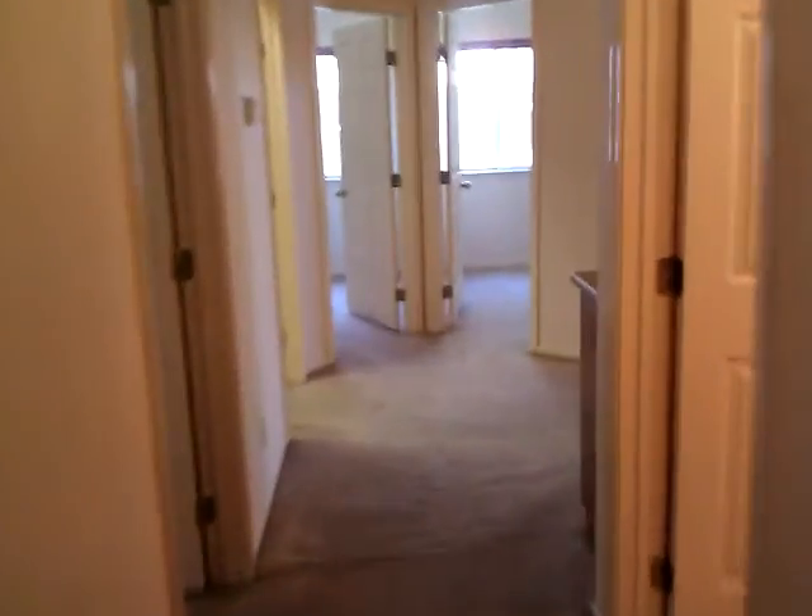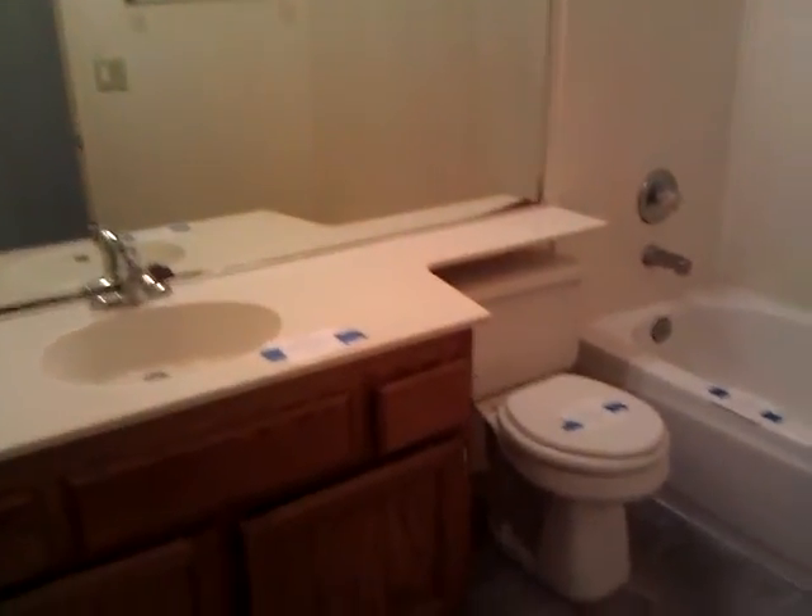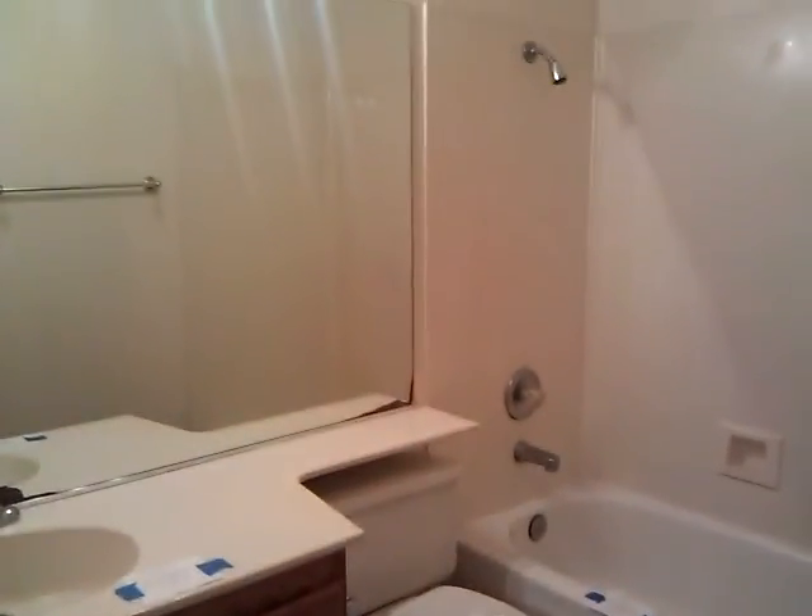Going down the hallway, to the right is where the bedrooms are. On the right, at first, is the bathroom — shower over the tub. On the left is the first bedroom, decent size, with a sliding door.